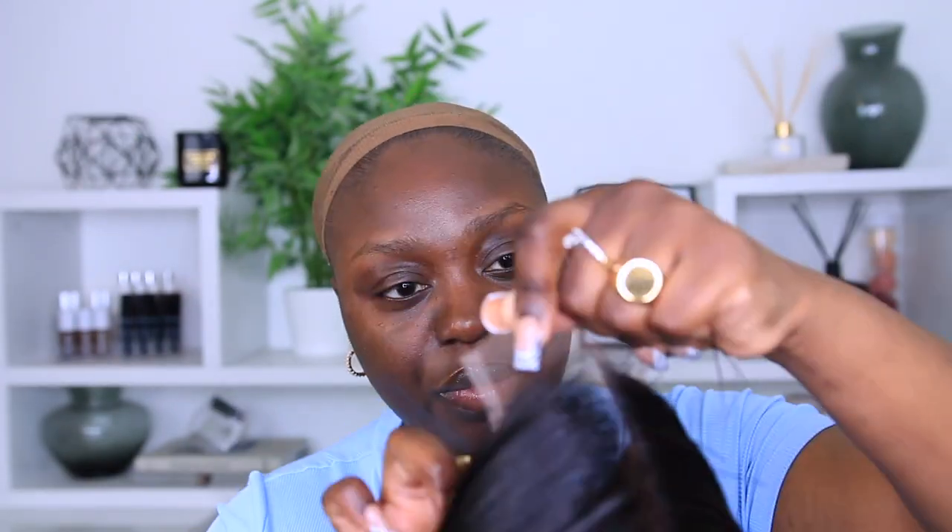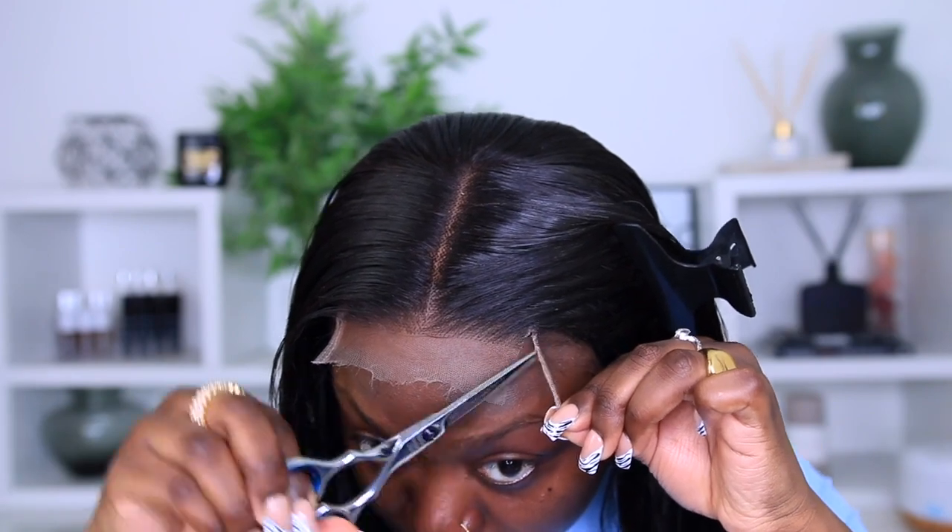It doesn't have that much body, so that's why I feel like I want to cut it, but I've got a big head so that could also be the reason. I'm just going to add a little bit of foundation on the lace and put a concealer down the middle. Do you see that? The lace looks pretty damn good. All right, let's go in and just cut the lace.